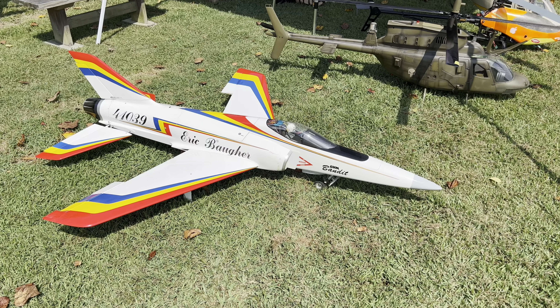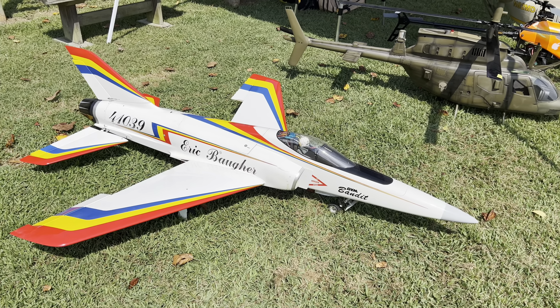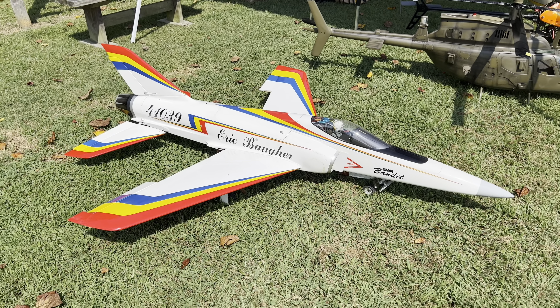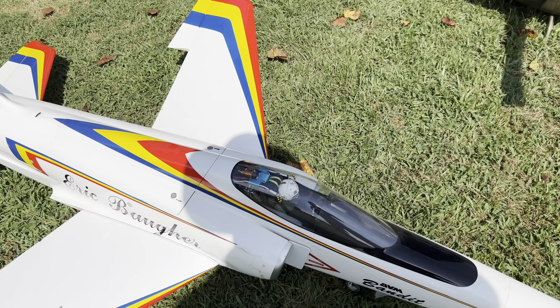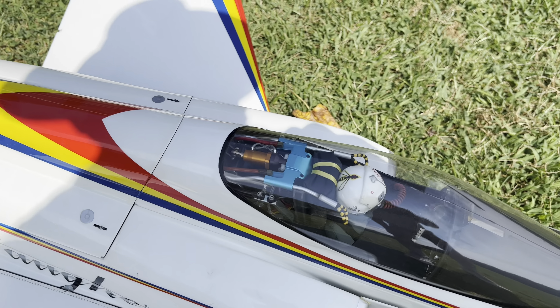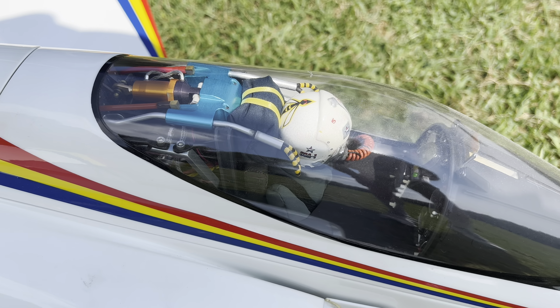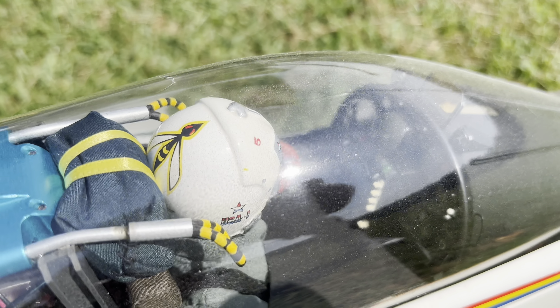As we continue our walk around, we have a gorgeous BVM Bandit jet by the late Eric Bauer. Eric was an amazing modeler who owned GPA Hobbies here in Crofton. Just gorgeous — let me zoom in on that cockpit real quick. All of that is scratch built — everything you see there, including even the heads-up display, which you can see right in there. Fantastic.